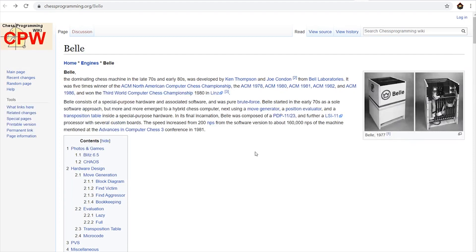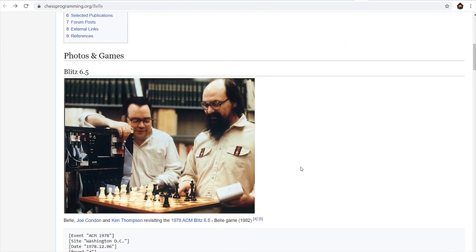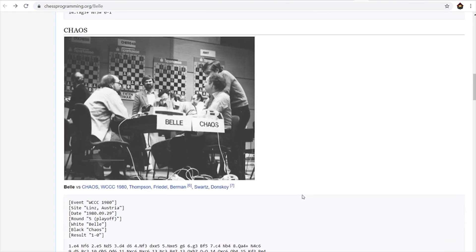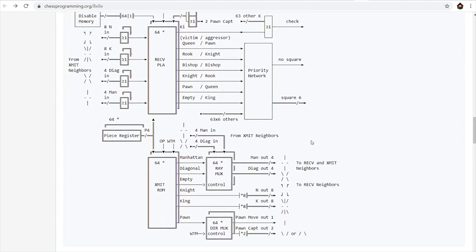In 1983, Belle became the first chess machine to achieve master level play with a USCF rating of 2250. Developed by Joe Condon and Ken Thompson at Bell Labs, it won the ACM North American Computer Chess Championship five times and the 1980 World Computer Chess Championship. The overall architecture of Belle was used for the initial designs of ChipTest, the progenitor of IBM Deep Blue.